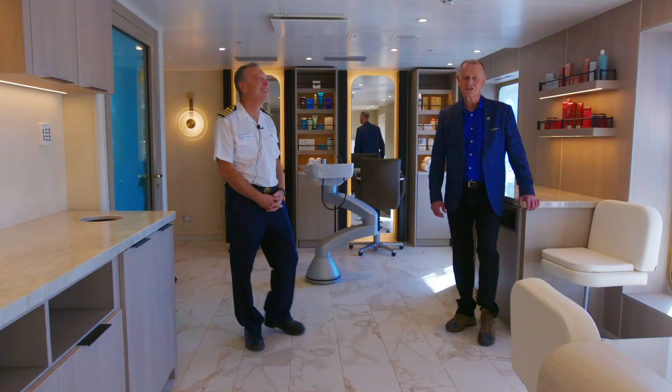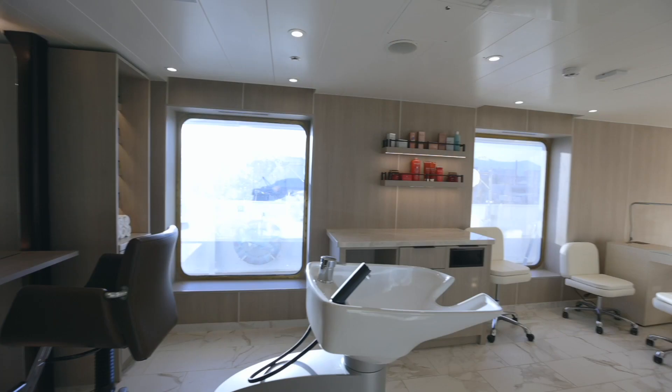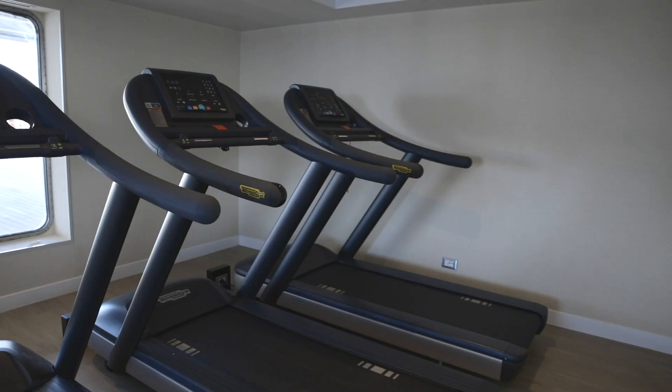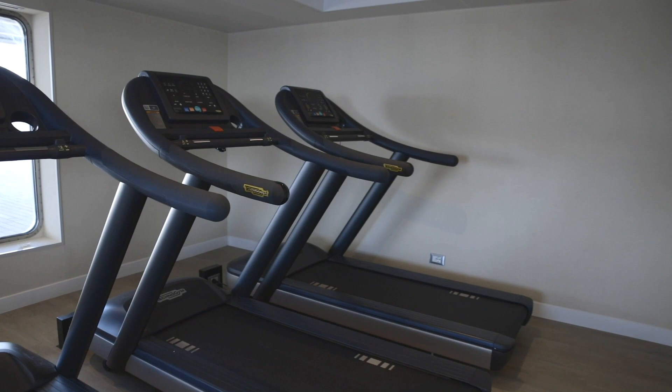This is our new world class spa, Neil. Four treatment rooms. We have a beautiful new gym with state of the art equipment. We have a steam room and sauna. It's much larger than it was before and I know our guests are just going to love this new space.